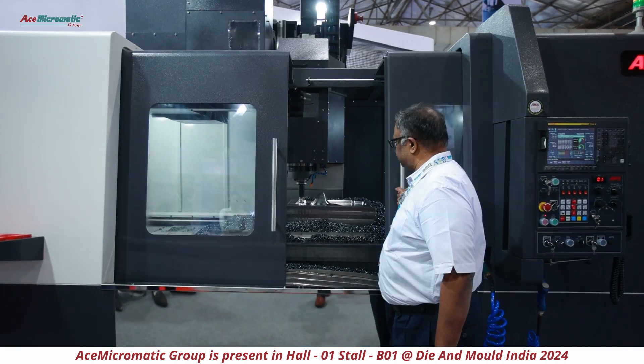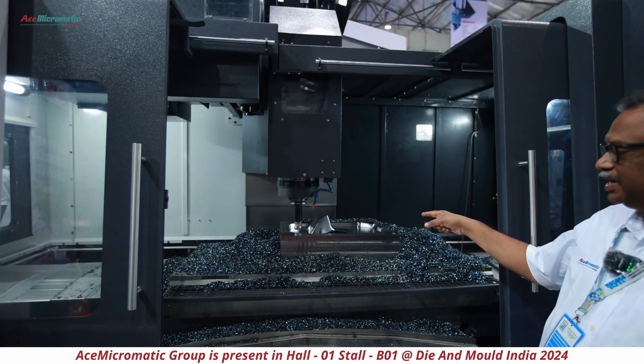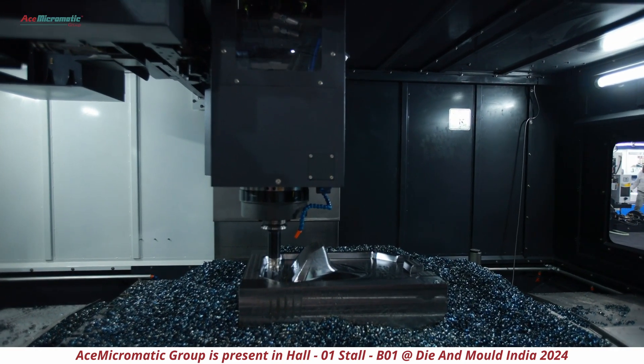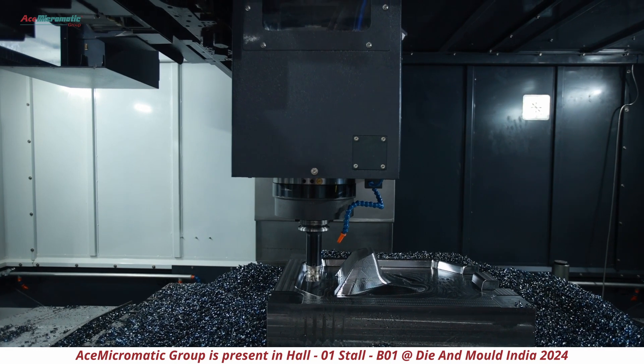You can see when we open or close the door, the machine gets stopped. But you can see the finish of the component — this is achieved with a BT50 spindle and a 20-tool ATC.